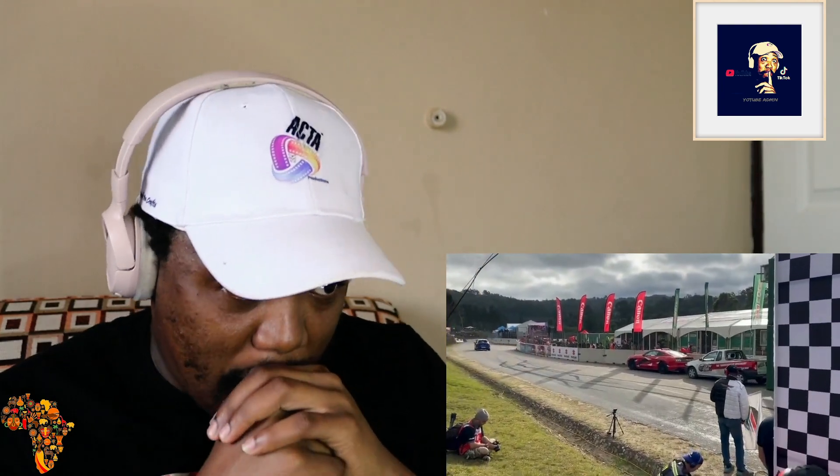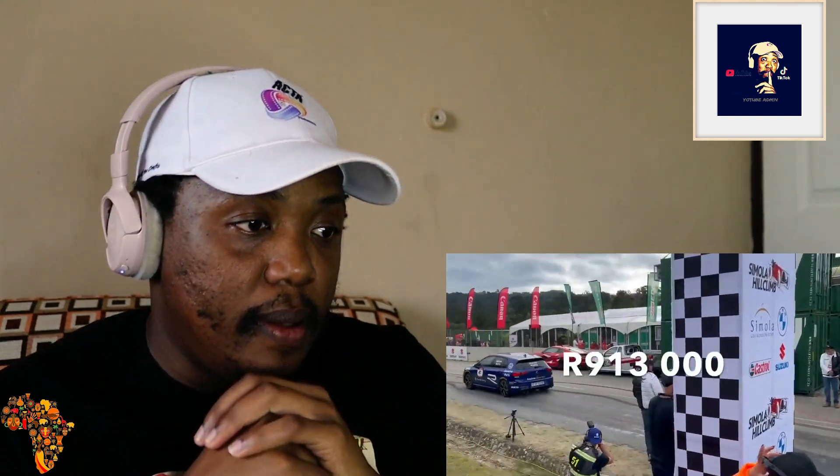But now that Toyota has moved into the racing field, it's different. You've got beasts here — Golf 8R, R-line, the Civic Type R. The Golf 8R starts from 913,000 rands. I don't see anything wrong with the 8R — the only problem is the price. That's close to a million bucks.